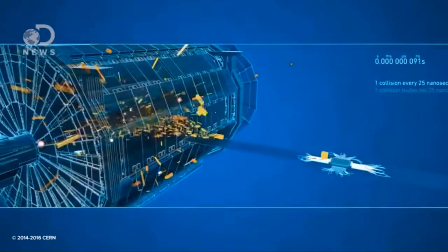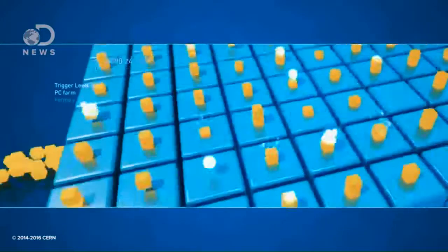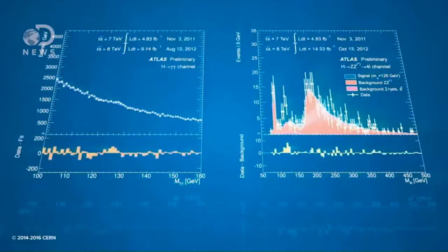The LHC is sort of like your power company, but instead of providing electricity, they're generating collisions. More collisions, more better. They use all their effort to get these bunches of hydrogen ions to hit inside of other scientists' experiments.